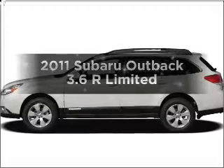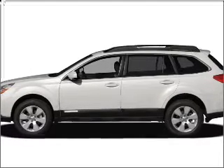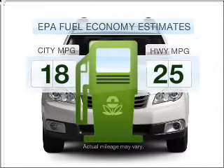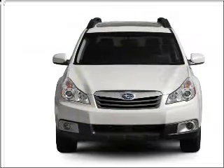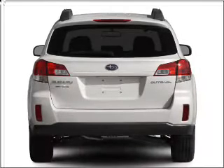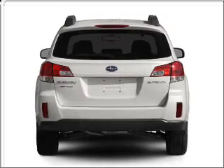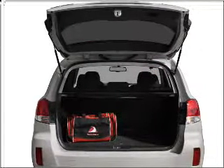Imagine yourself in this 2011 Subaru Outback. This is the set of wheels you've been looking for. Low emissions and the good fuel economy offered in this vehicle are important to you and to the environment. With a reliable 6-cylinder engine that responds smoothly to its 5-speed automatic transmission, stand out from the crowd with premium wheels and treat yourself to the splendor of a premium sound system.